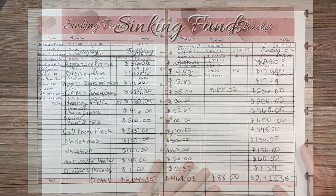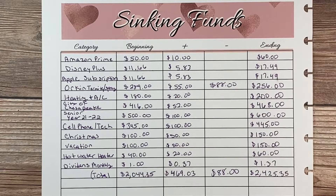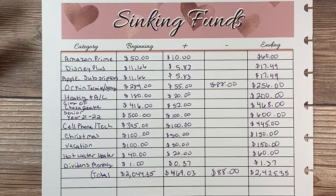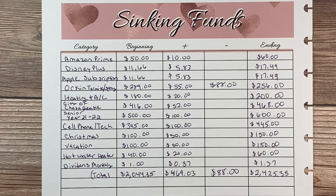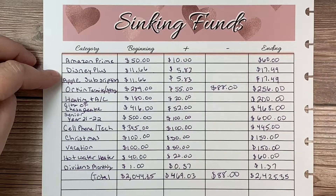So let's get started. My sinking funds are set up for annual transactions — these funds don't get used very often. I only had one fund used this month, for $88. It was Orkin; they came and sprayed. They come out quarterly because I live next to a water feature and our grass retains a lot of moisture. Other annual expenses include Amazon Prime, which I pay once a year so I save up all year for that, and Disney Plus — it's cheaper to pay annually.